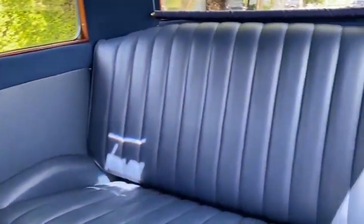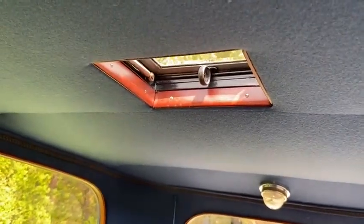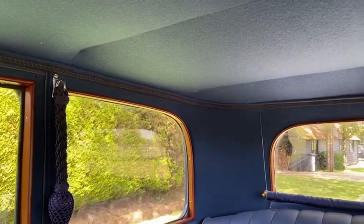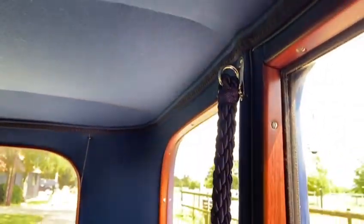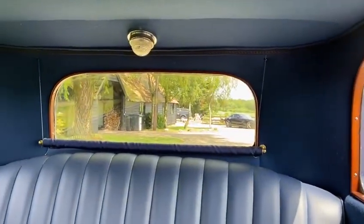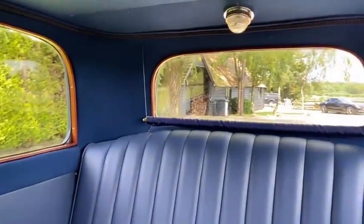Inside you can see the rear seat with matching blue carpets. The blue headlining is correct. You can see the smoker's hatch. The lacing between the side and headlining is of the correct pattern, either by the original manufacturers or specially made by the restorer. There are also grab handles and a privacy blind on the rear window.